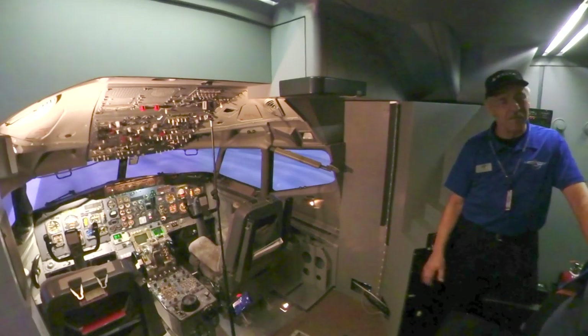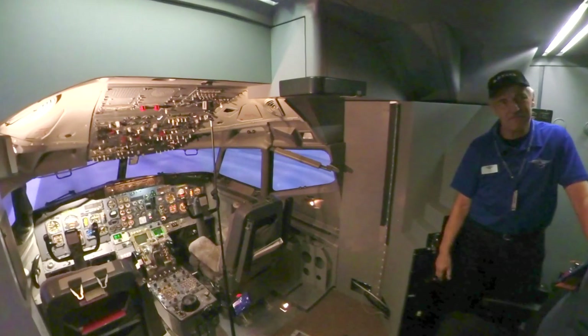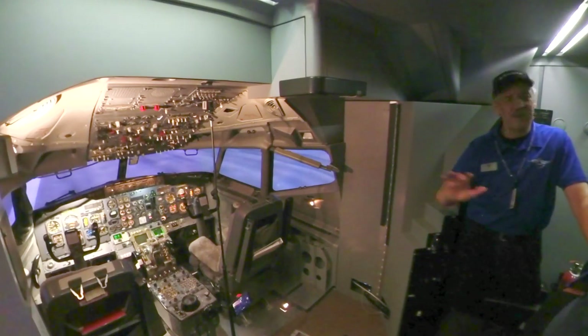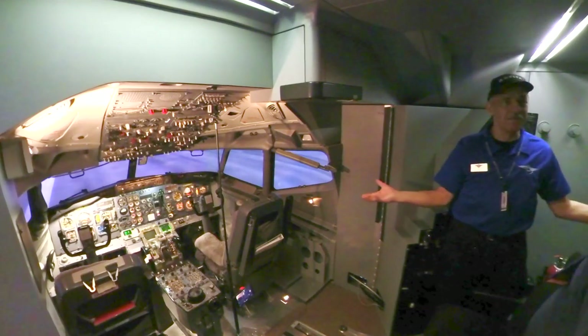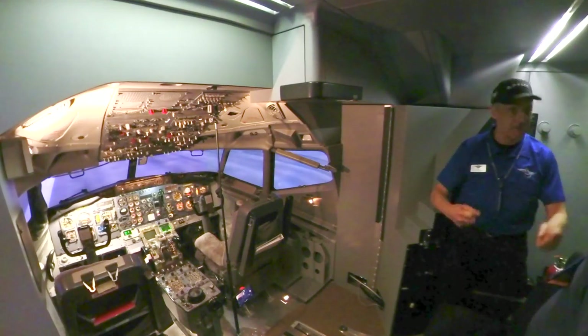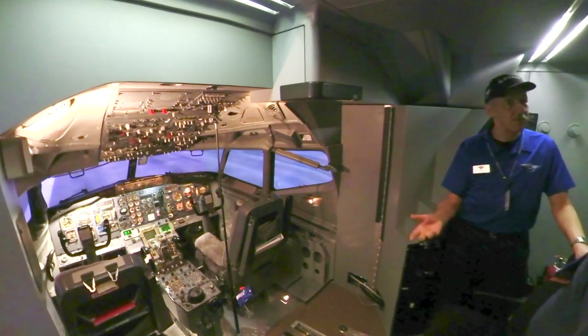Everybody has a successful landing — we have occasional crashes. Probably 95% of people are successful. And all the things you're not going to know if you've never flown it — even if you've flown a flight simulator a lot — you're going to have to remember all the things. I just remind you of that.